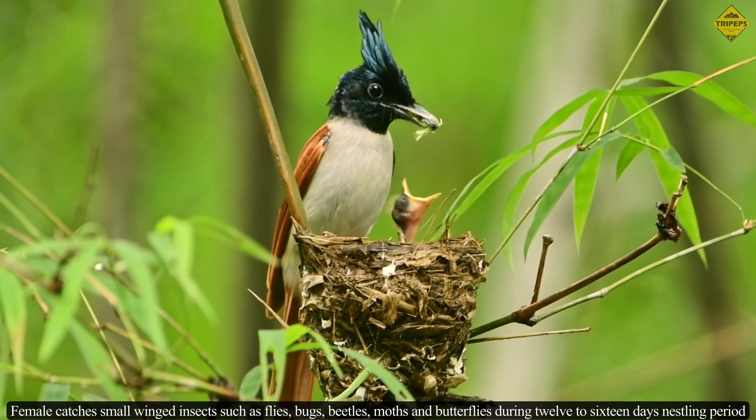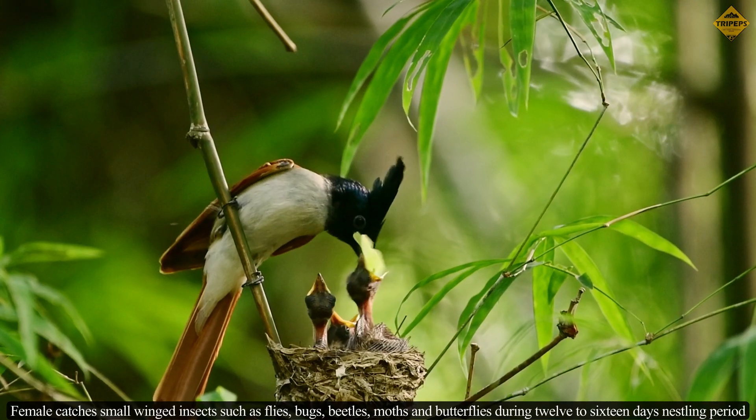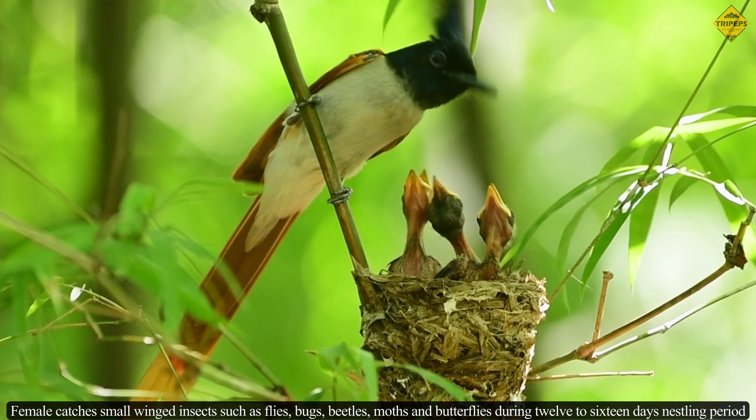The female catches small winged insects such as flies, bugs, beetles, moths, and butterflies during the 12 to 16 day nestling period.